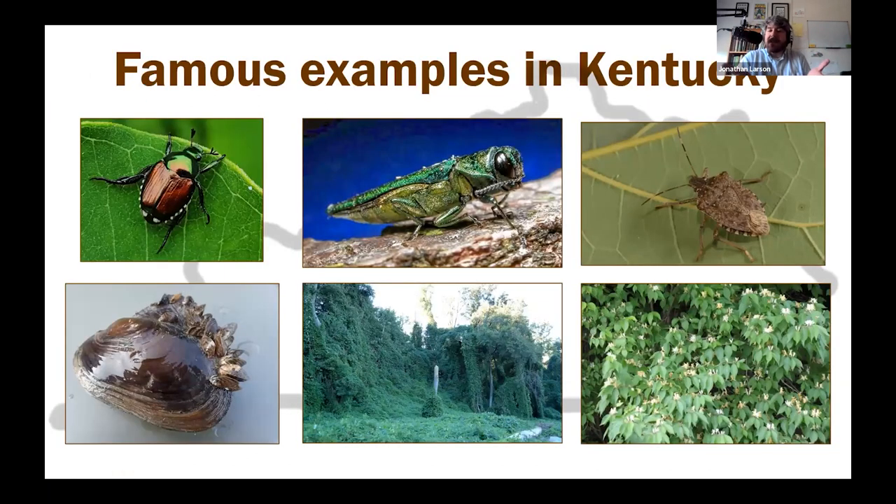There are lots of famous invasive examples already in the state — things like Japanese beetle, emerald ash borer, brown marmorated stink bug. It's not just insects though. We've got mussels like the zebra mussel, and plants — kudzu is a great example. Bush honeysuckle is another; people sometimes like honeysuckle, but it moves in and takes over an area.